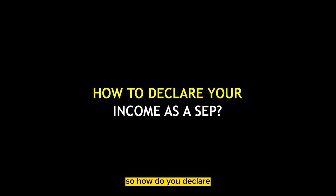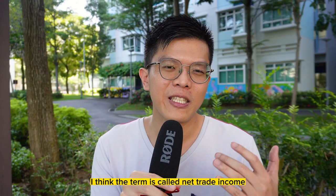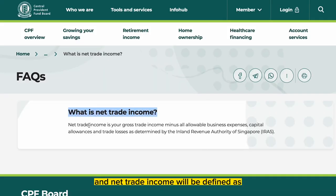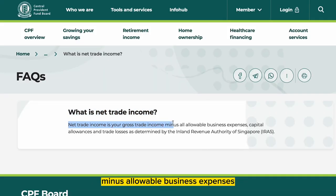How do you declare your income as a self-employed person? The term is called net trade income. Net trade income is defined as gross trade income minus allowable business expenses, capital allowance, and trade losses as determined by IRAS.